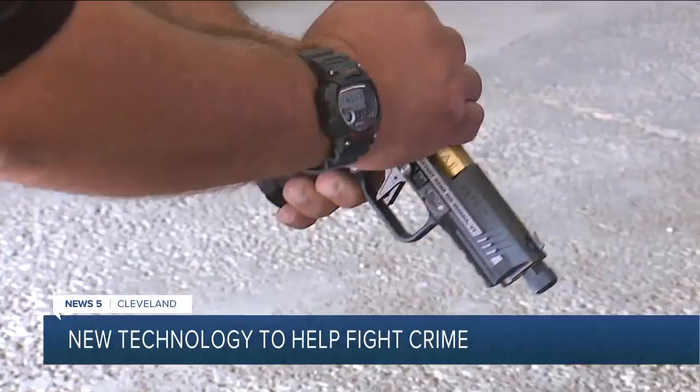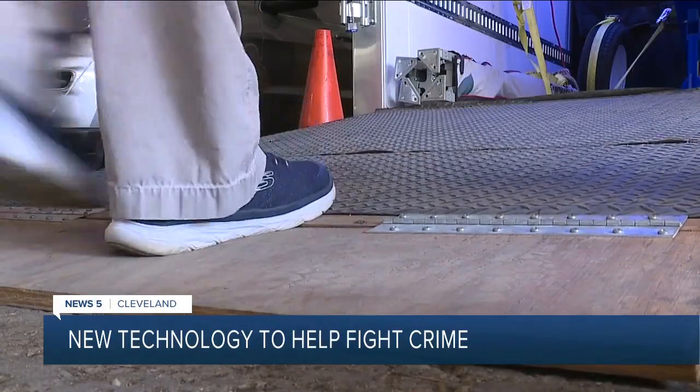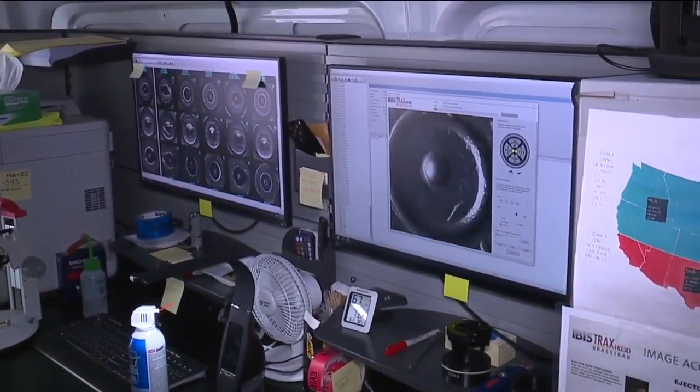Guns used in crimes, taken off the streets — that's the mission of ATF's Nibin Mobile Crime Lab. Inside this van is cutting-edge crime-solving technology, and within hours, we can connect all the dots.